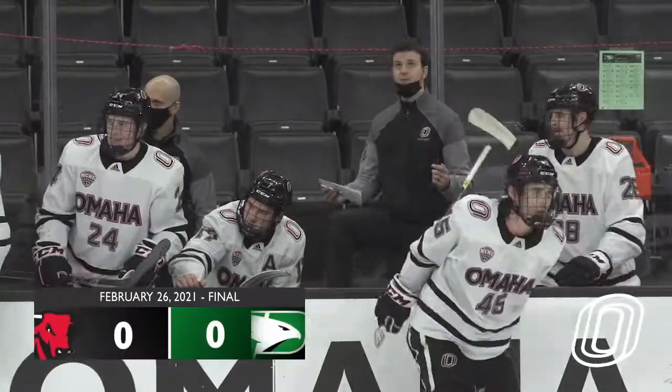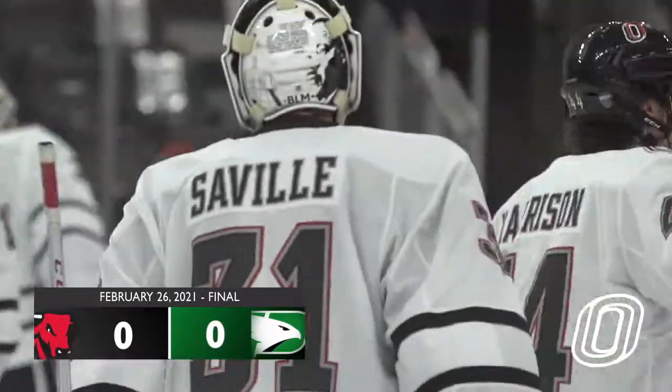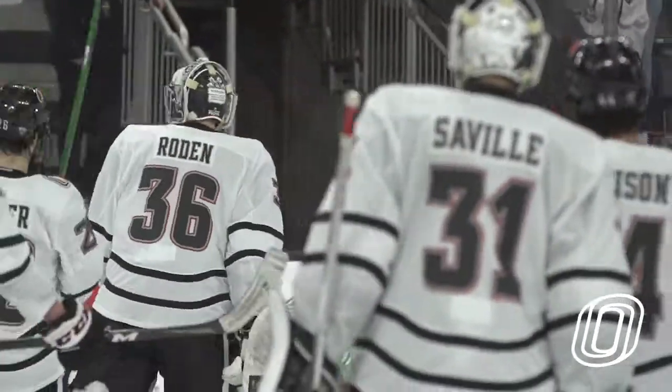And our final score tonight, in the final home game of the season for the Omaha Mavericks: the North Dakota Fighting Hawks 4, the Mavericks of Omaha 2.